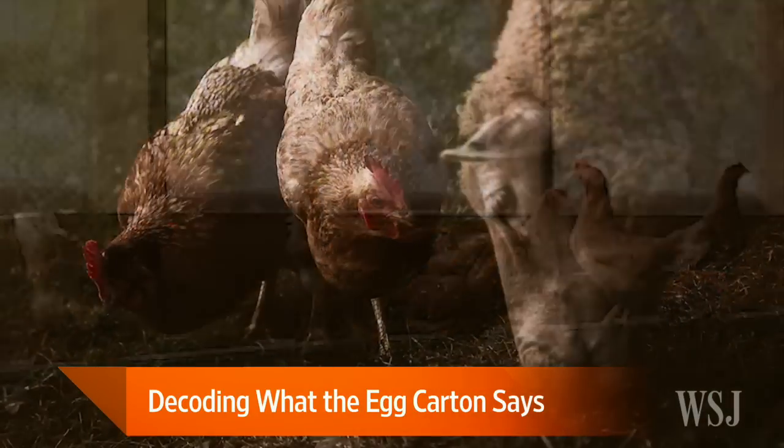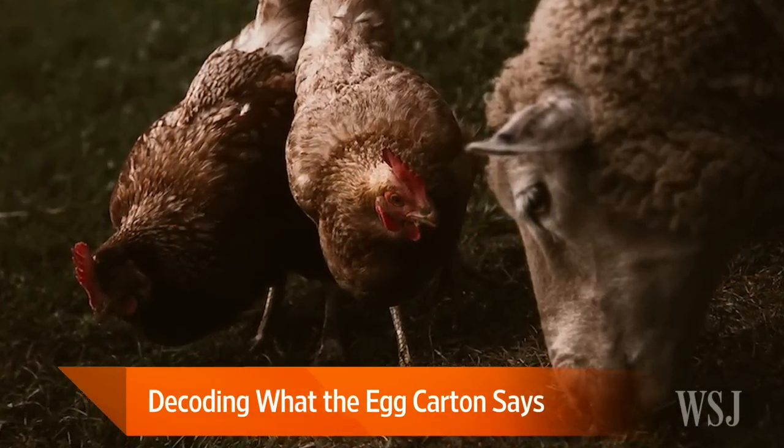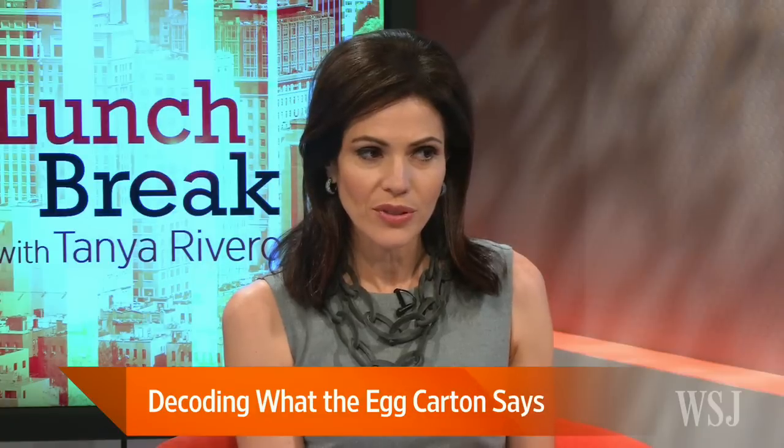Right, and it's very confusing. You go to the dairy case, you see cage-free, you see free-range, free-roaming, and now you see pasture-raised. And the government doesn't regulate these labels, correct? No, they don't. So that makes it even trickier.